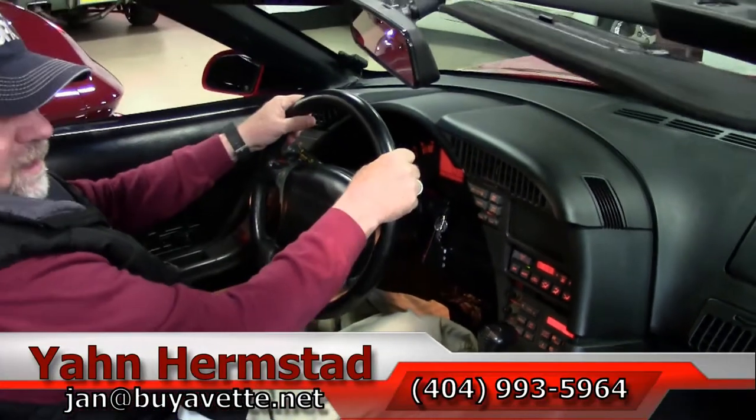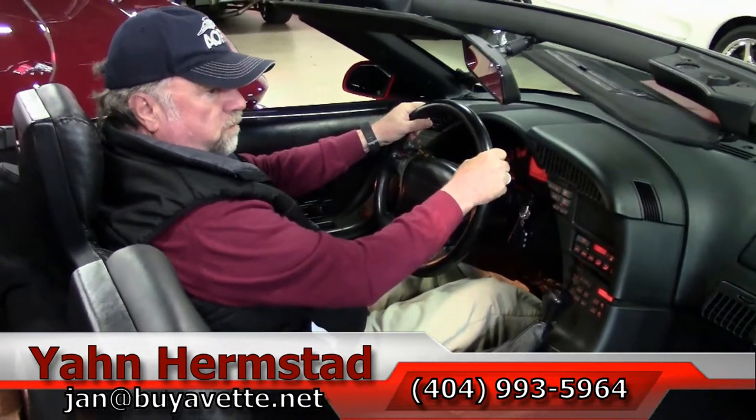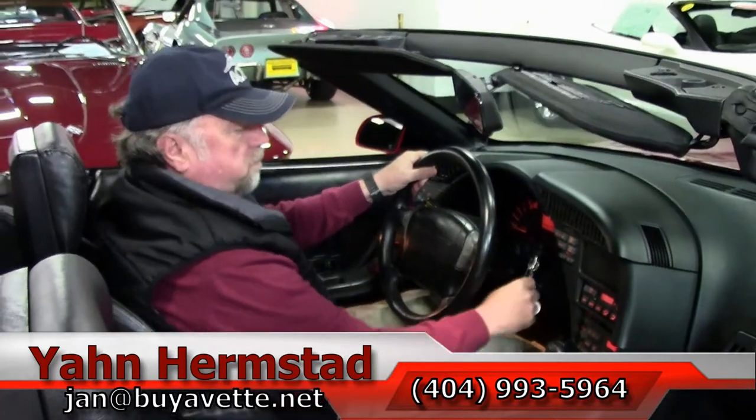And that's it for today. This is Jan at Bayavet — come and see me or call me. My cell phone is 404-993-5964. Thank you for looking.